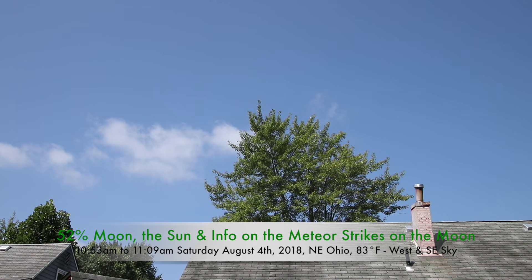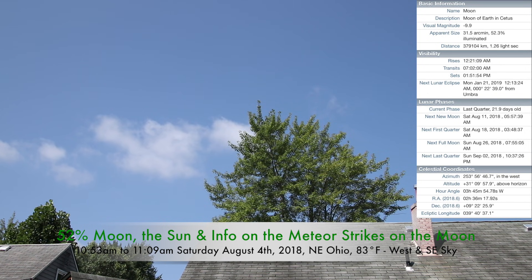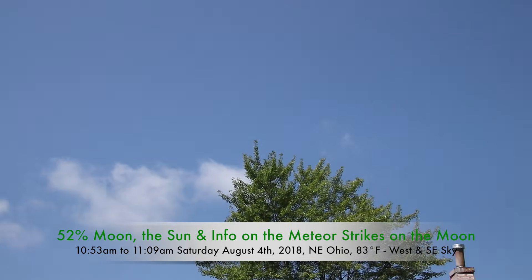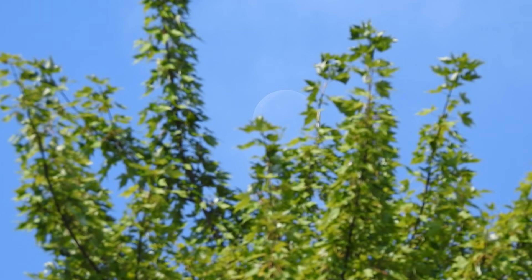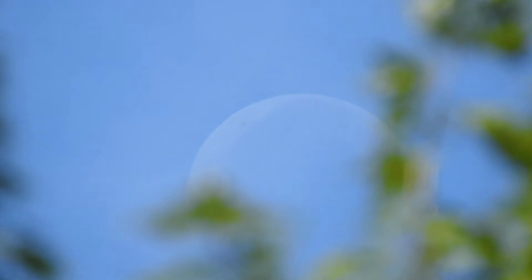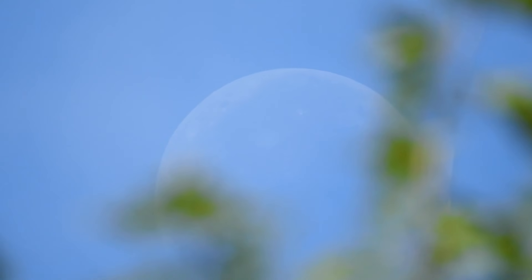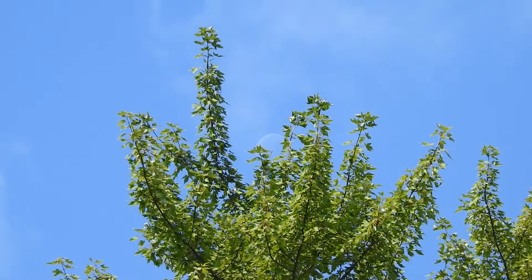Well hello there, it's now Saturday the 4th of April 2018 up here in northeastern Ohio, it's 10:53 a.m. I wanted to come out and check out the Sun, but first we have about a 53% moon up there over in the western sky. There it is in between the tree branches.